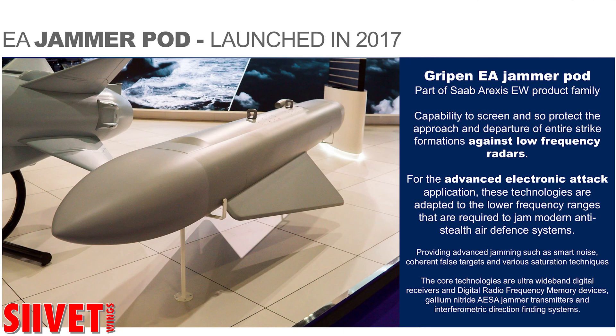Gripen has built-in on-board standard EW system electronic attack capabilities and is really a sophisticated tool. If needed for more frequency range or more power, external pods and decoy systems can also be used to complement. Importantly, there is no obvious need for a specific dedicated platform when it comes to electronic attack with Gripen — Gripen has that capability within.